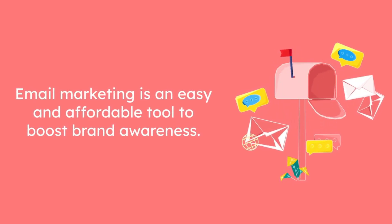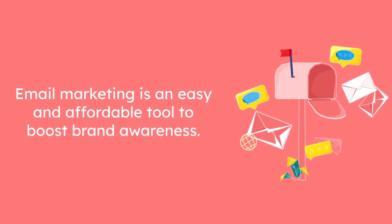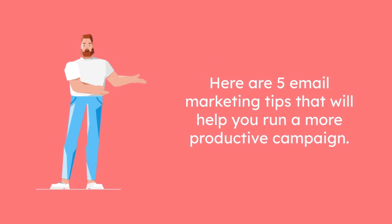Email marketing is an easy and affordable tool to boost brand awareness. Here are 5 pro email marketing tips that will help you run a more productive campaign.